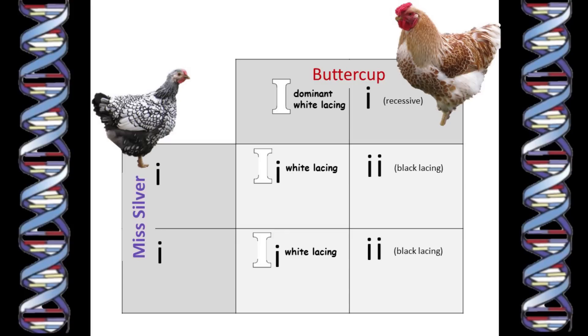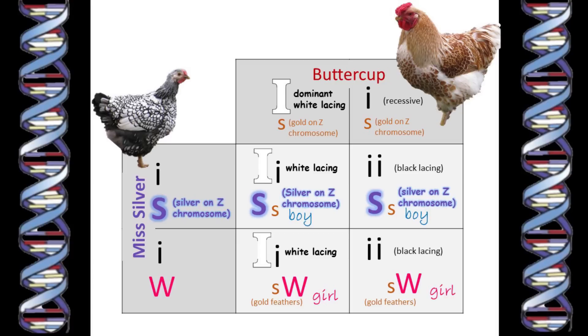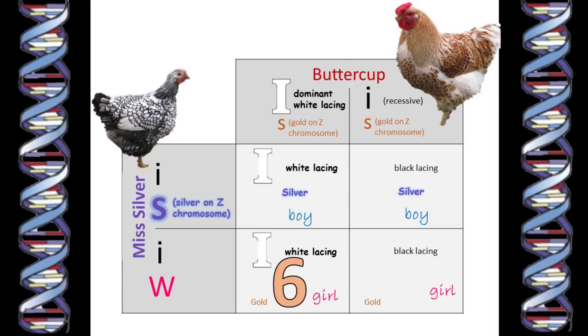So we should get half females with gold ground color and half males with silver ground color. And within each group, half will have white lacing and half will have black lacing. I hatched eight chicks from the first setting and nine from the second clutch. So statistically they should have been about four of each color. But I got a bit lucky — six of the chicks were white-laced buff.